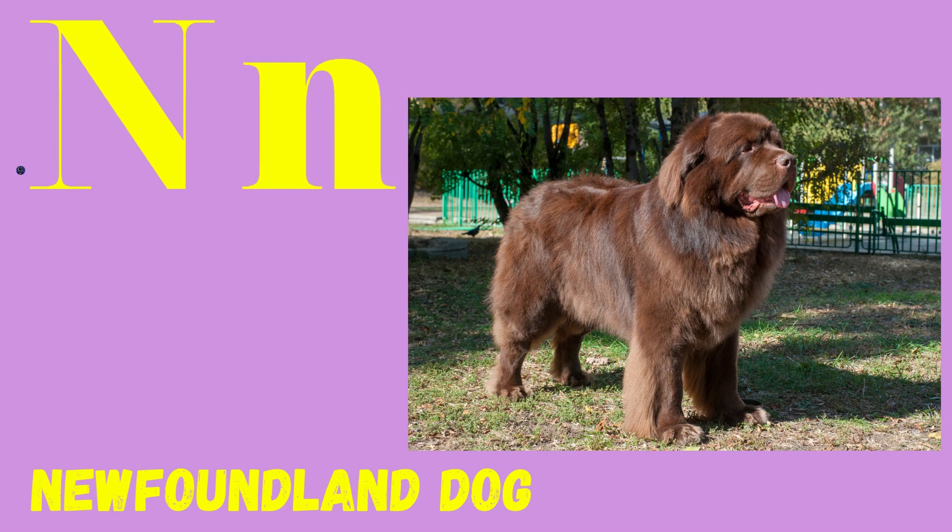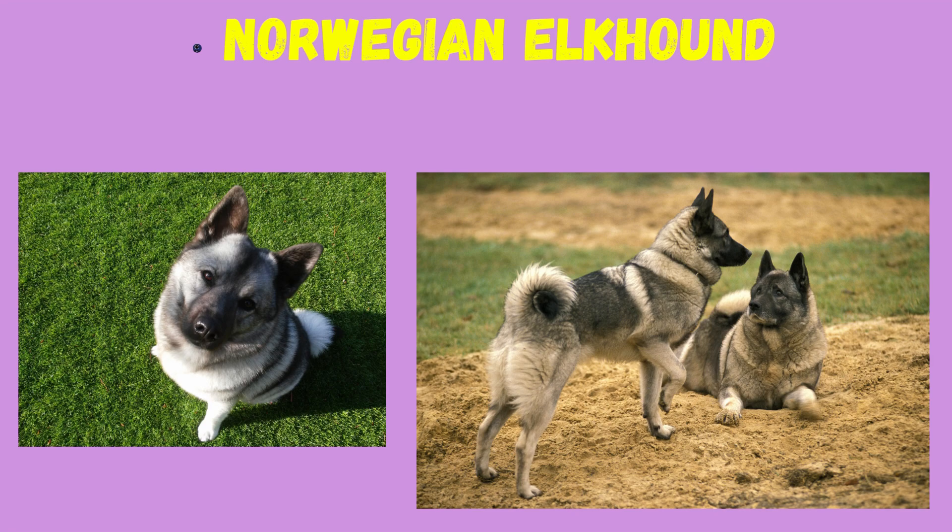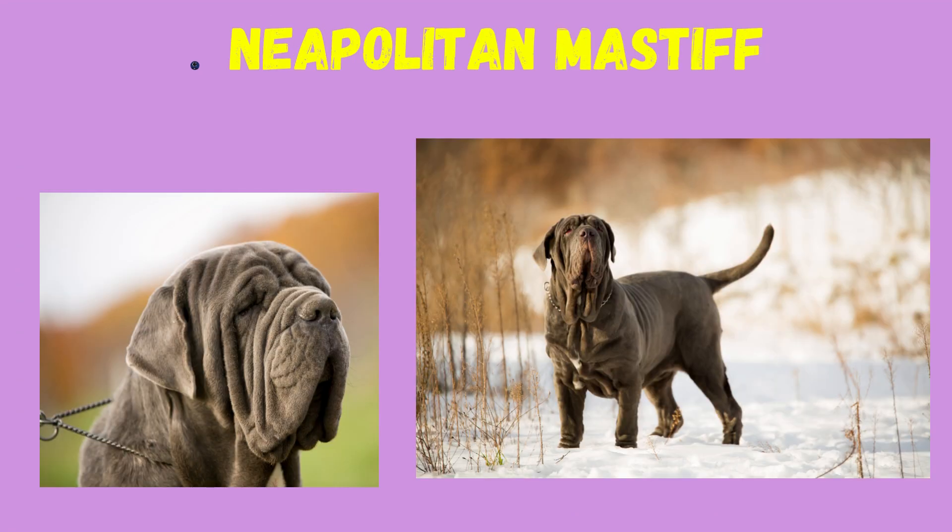N: Newfoundland Dog, Norwegian Elkhound, Neapolitan Mastiff.